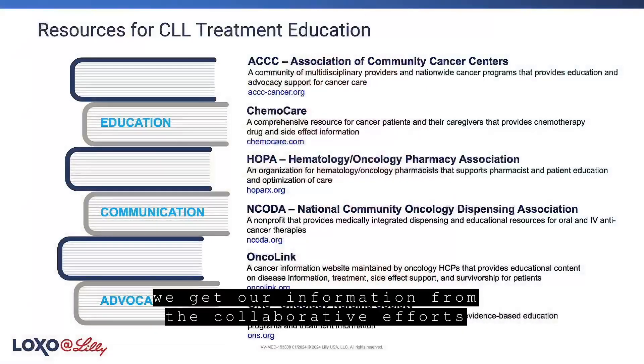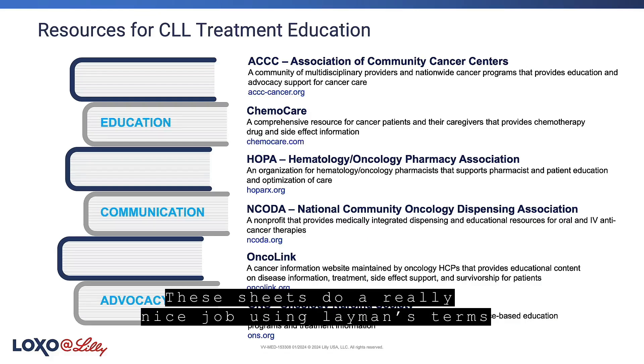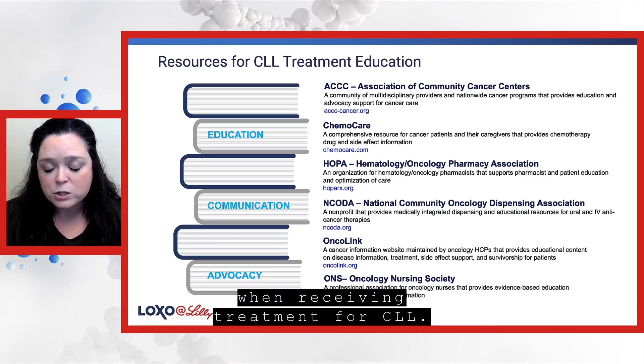For our clinic, we get our information from the collaborative efforts of HOPA, ONS, ACCC, and ENCODA. They have created chemotherapy sheets for both oral agents and IV treatments. These sheets do a really nice job using layman's terms and breaking down the side effects that could happen with each of these medications. They also go over safe handling precautions and bodily fluid precautions when receiving treatment for CLL.